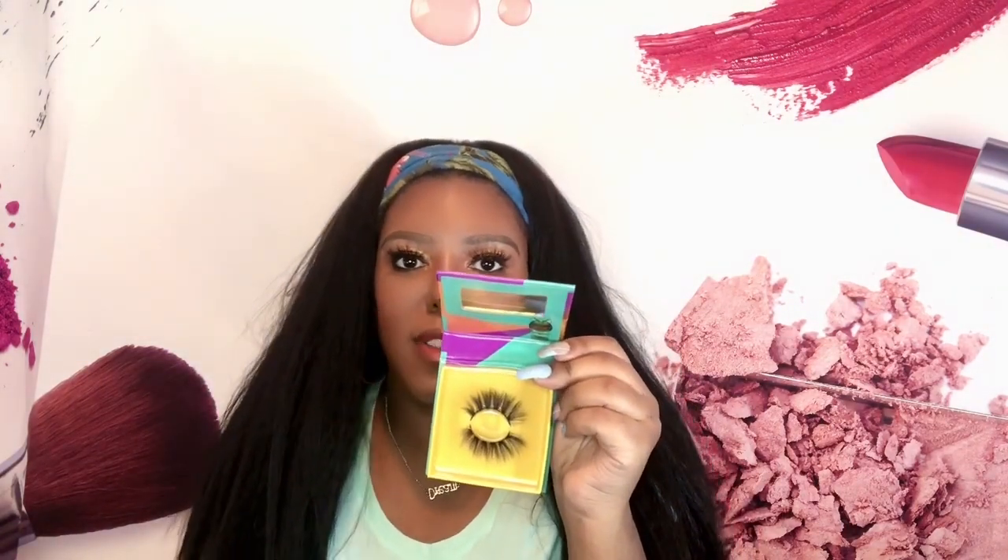Next I got two lip liners — Brownie and Cola. I had run out of Cola so I definitely had to pick up another one. I use these on my channel all the time so I had to restock. I also got the Nubian Lash Cleopatra — 18 millimeter, maximum volume. I didn't have any Juvia's Place lashes before, but they were on sale and I love how voluminous they look, so I had to get them.